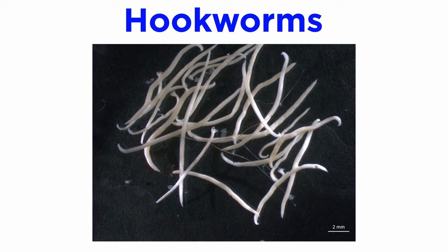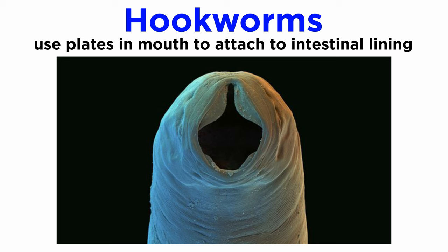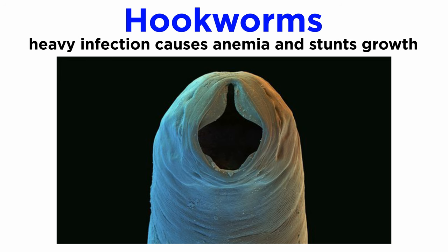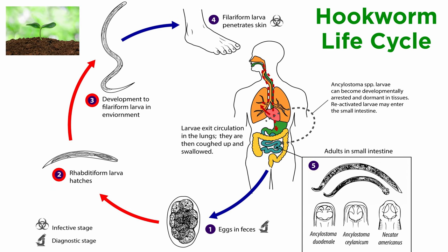Hookworms are so named because their anterior region curves dorsally, resembling a hook. More than half a million people in the world are likely infected by hookworms. As adults, they use the plates in their mouths to attach to the intestinal lining of the host, where they suck and pump blood through their intestine. Heavy infections can cause anemia and reduce growth and development in children. Like the intestinal roundworms, their eggs pass in fecal matter, but unlike the intestinal roundworms or pinworms, the eggs hatch within the soil and live on bacteria, like free-living roundworms.